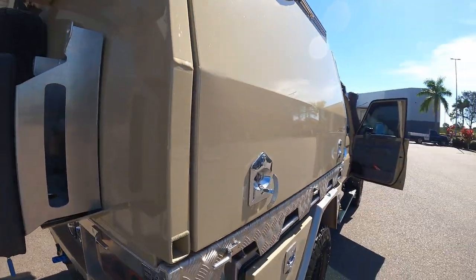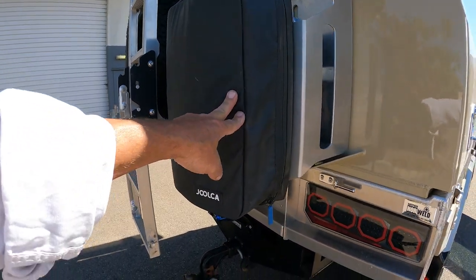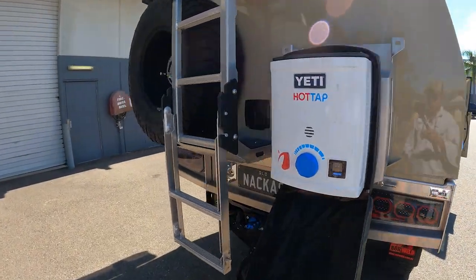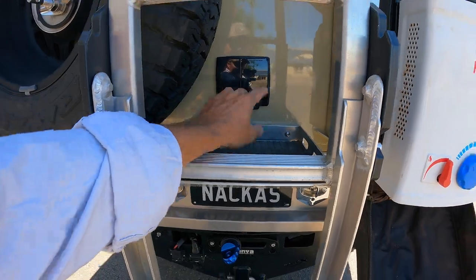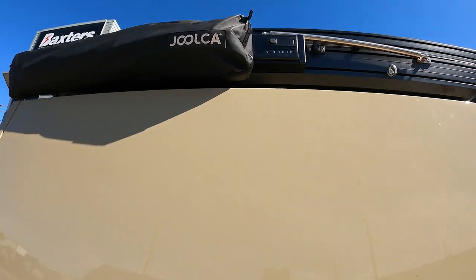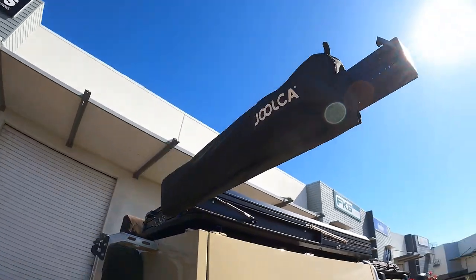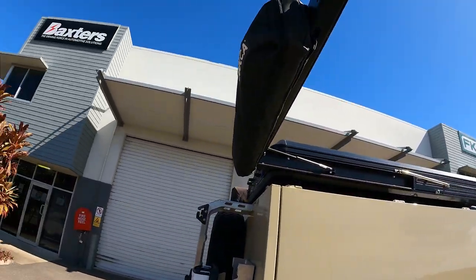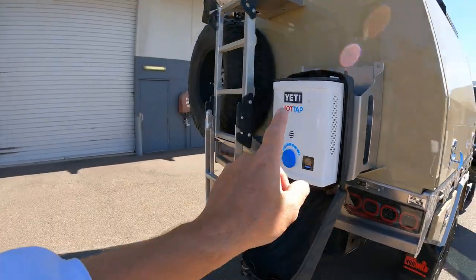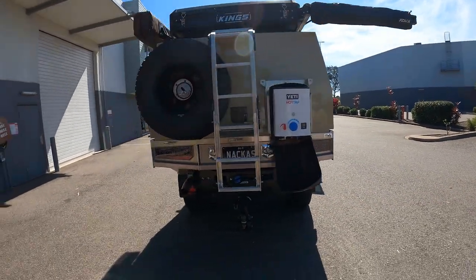On the back we've got the Joolca hot water system on a quick-release bracket mounted to the jerry can holders - that's awesome. We basically sit the gas bottle in here, strap it down, hook it up, and around here we've got the Core Off-Road fold-out shower tent bracket with the Joolca shower tent on it. Unzip, it drops out here, hot water system there, shower right here - absolutely perfect for what we do.